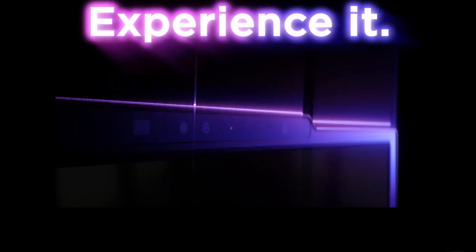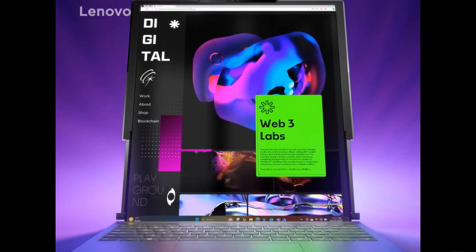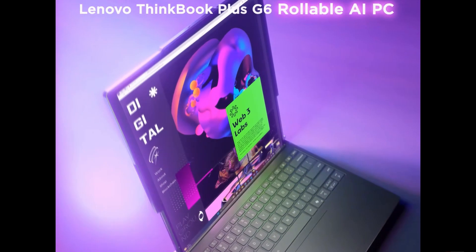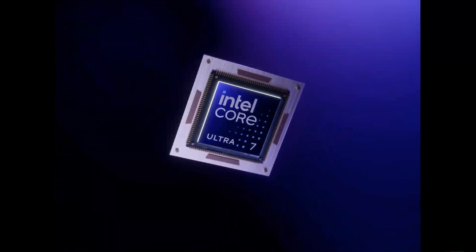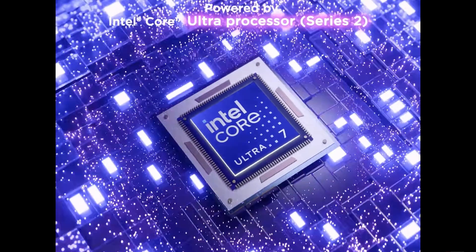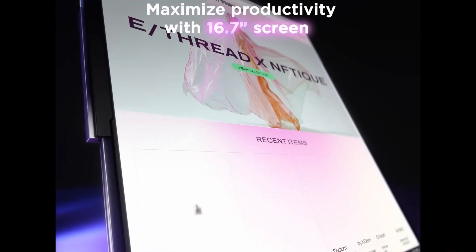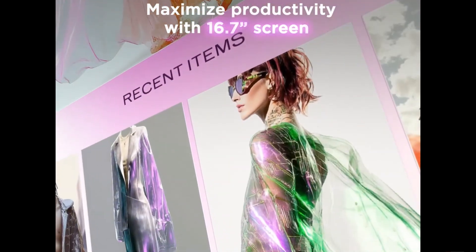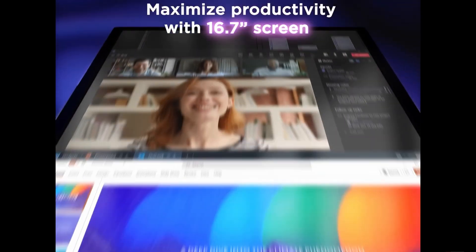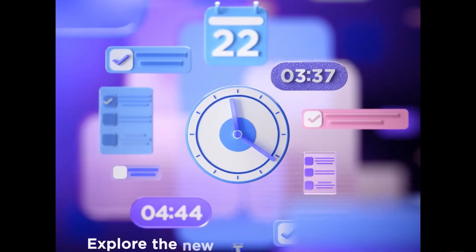Halfway through at number 5, the Lenovo ThinkBook Plus Gen 6 — a rollable AI PC. Its rollable OLED display expands from 14 to 16.7 inches with a key press or gesture, giving you 50% more screen space. Powered by Intel Core Ultra 7 with up to 32GB RAM, 1TB SSD, and Intel Arc XE2 graphics, it runs Windows 11 Pro and features Wi-Fi 7, Bluetooth 5.4, and Thunderbolt 4. Weighing just 1.69 kilograms, it's eco-friendly with recycled aluminum and sustainable packaging.